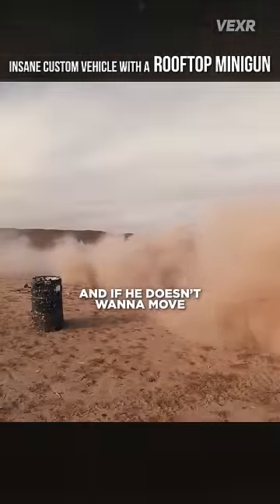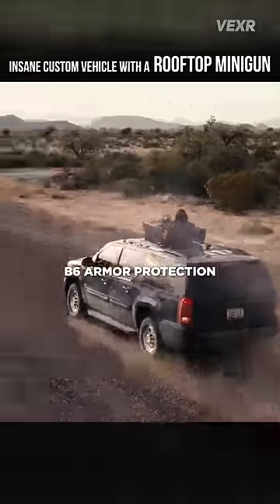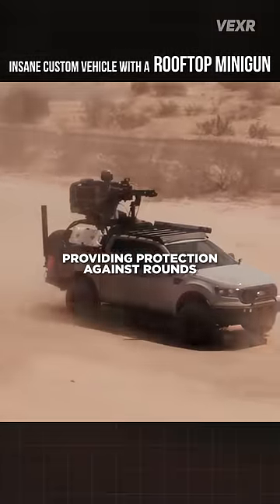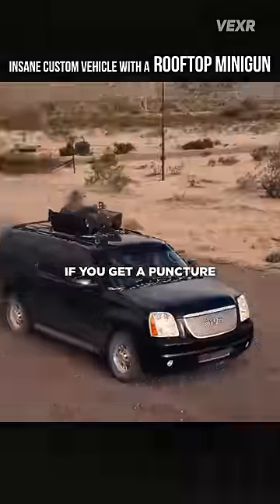And if he doesn't want to move, don't worry — you get a 3000 round magazine to make your point more forcefully. It also comes with B6 Armor Protection, the highest allowed in civilian vehicles, providing protection against rounds from guns like AK-47s, and of course run flat tires, giving you 50 kilometers of getaway range if you get a puncture.